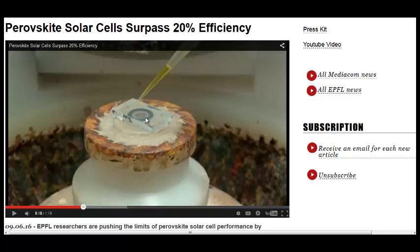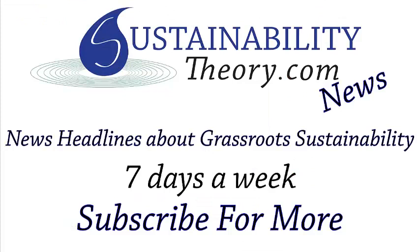You can read more about it in the link in the description. If you'd like to see more news headlines like this, subscribe to my channel. Have a great day.